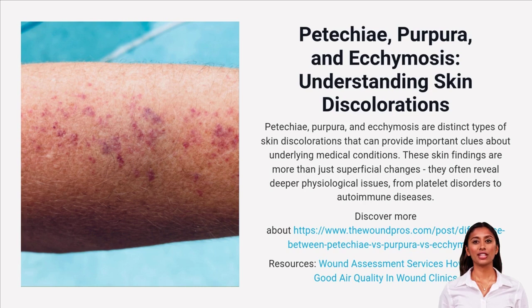These skin discolorations are more than surface deep — they could be early warnings from your body. Experience expert mobile wound care today. Our specialists are just a call away to provide immediate professional care at your doorstep. Don't wait — call 888-880-3451 now for your free consultation.